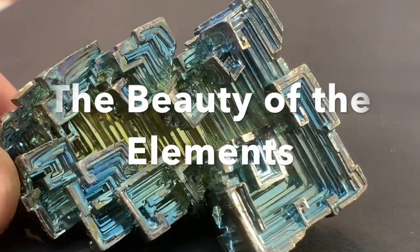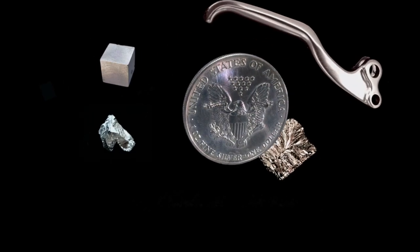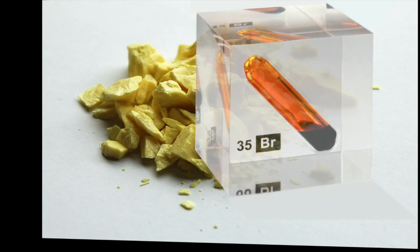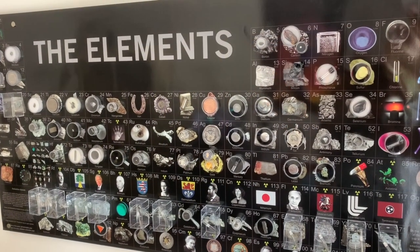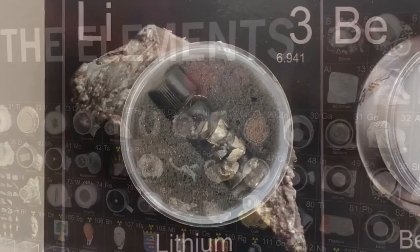You don't have to be a scientist to appreciate the beauty of the elements. In this video I'll show you some of my favorite elements. I like to display my element samples on a large periodic table.